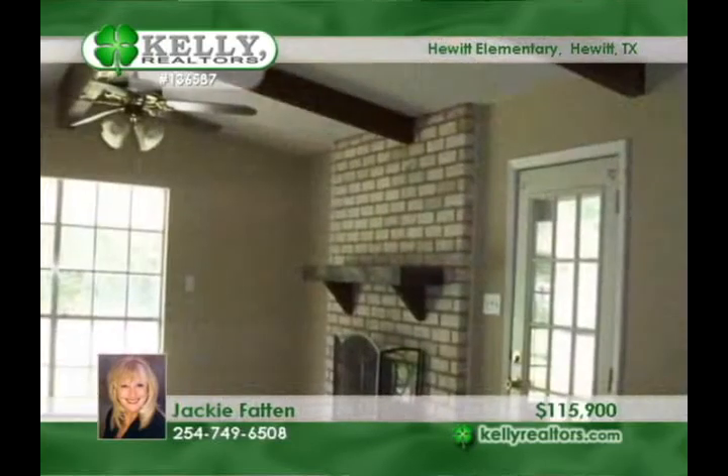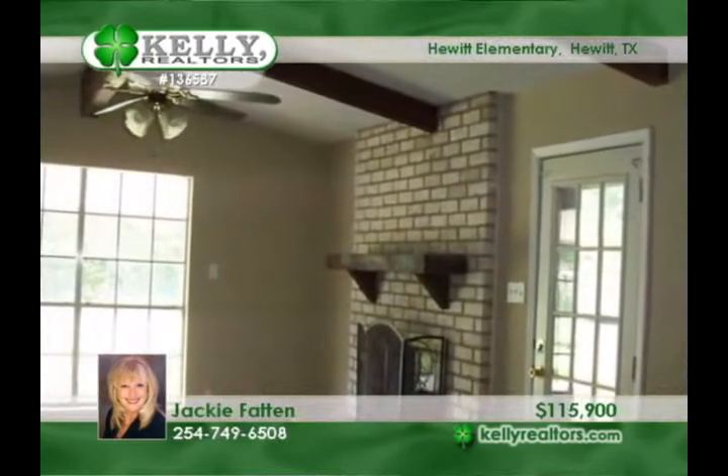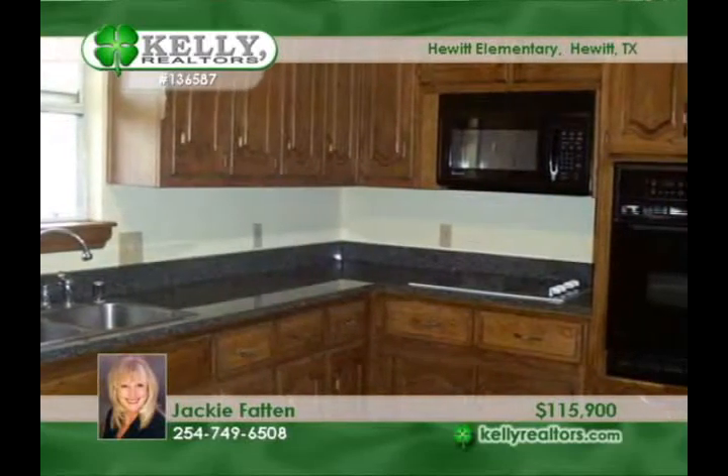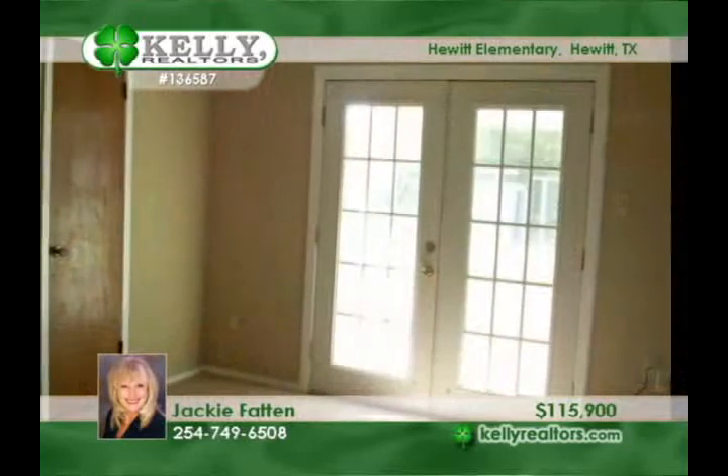Jackie can place you in this super Hewitt home with so many nice features. They include updated granite countertops in the large kitchen with the butler's pantry and cabinets galore. Recent updates include the tile, carpet, bathroom cabinets and paint.